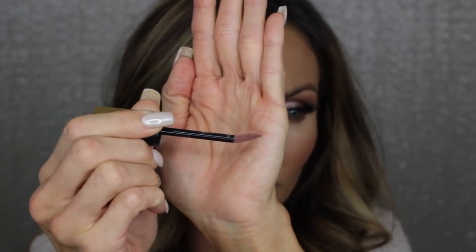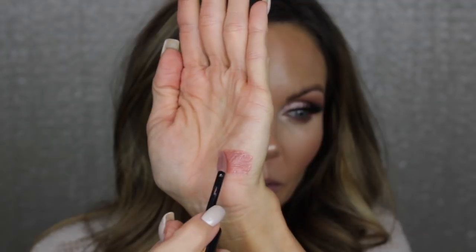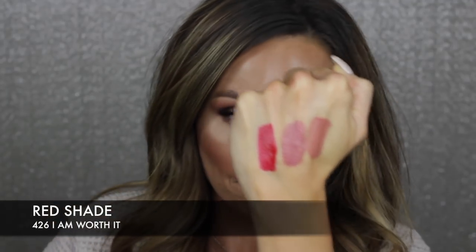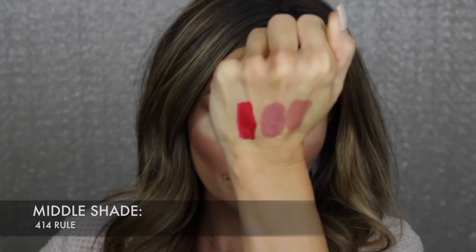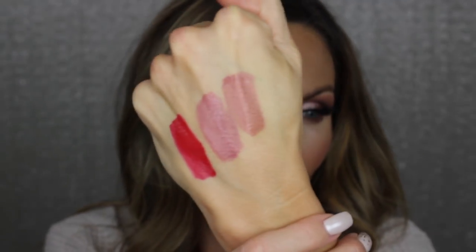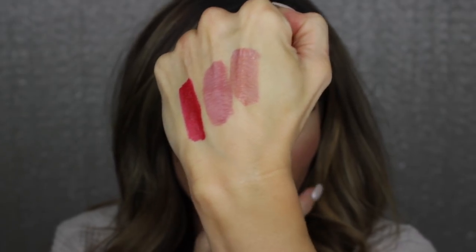The Doughfoot applicator has that angle to it and you really can get a nice precise line with it. It's really, really good. I really like this applicator. These are the three shades that I have. The red one is number 426, called I'm Worth It. This one is number 414, called Roll. And this shade is 416, called Create.